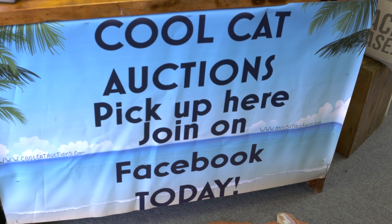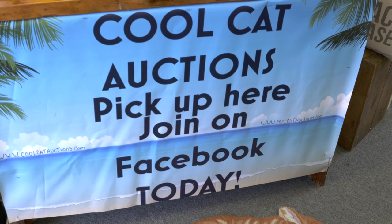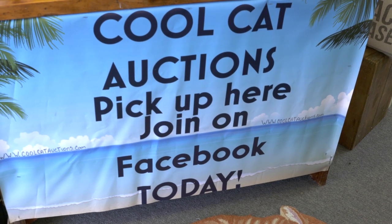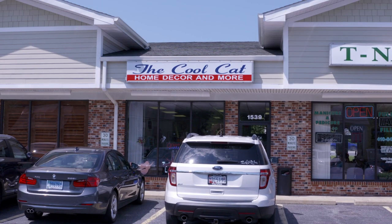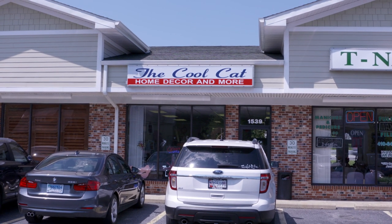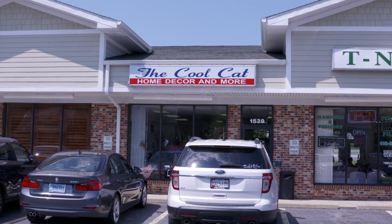They can go to the Cool Cat store on Facebook or they can do Cool Cat auctions and they can PM me, or they can text me, call me, or just walk in the store. The address is 1539 Postal Road in Chester, right next to Frick's restaurant — so you can shop and eat! And next to tea nails.